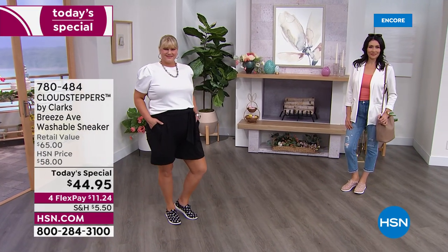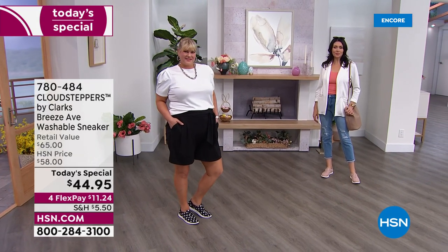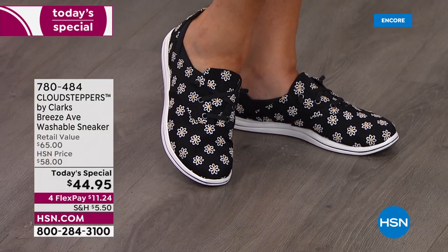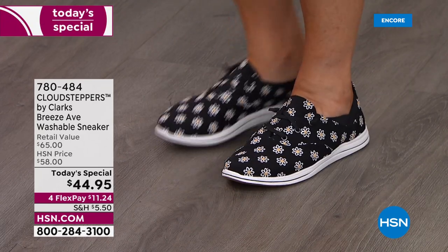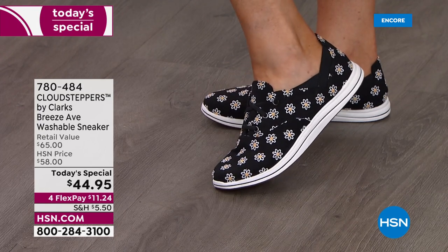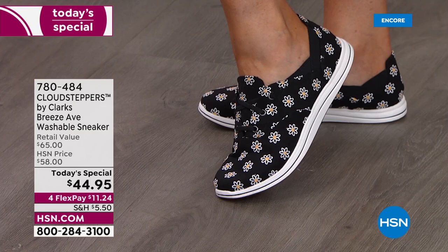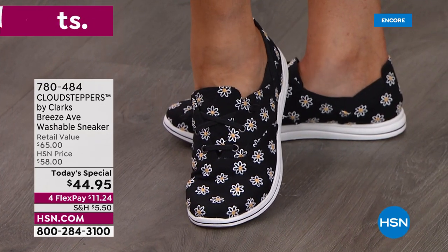Spring is here, and we're dreaming of summer. Jamie and Gabby are joining us wearing two of the five colors available at today's special price. This is the first of its kind from Clarks — a machine washable sneaker. We have the black, which is so cute. Look at those sweet little daisies with a little yellow center — that's actual embroidery on the lighter colors. The lacing is all done for you with elasticized laces, so you never have to worry about it.